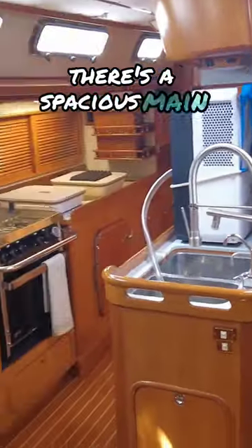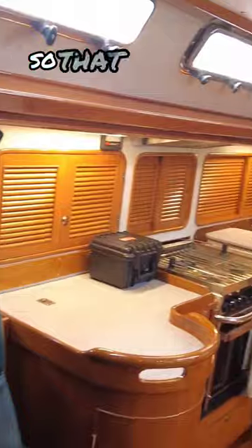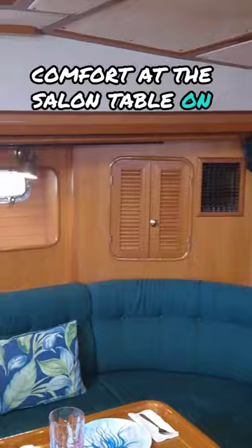Continuing aft, there's a spacious main salon with theater-style seating and a projector so that you can watch movies while you're aboard, as well as eat dinner in comfort at the salon table in the main settee.